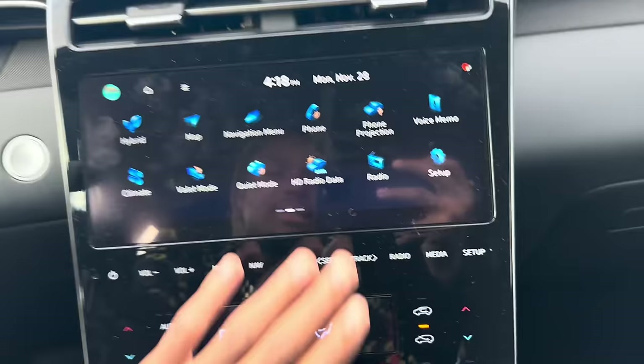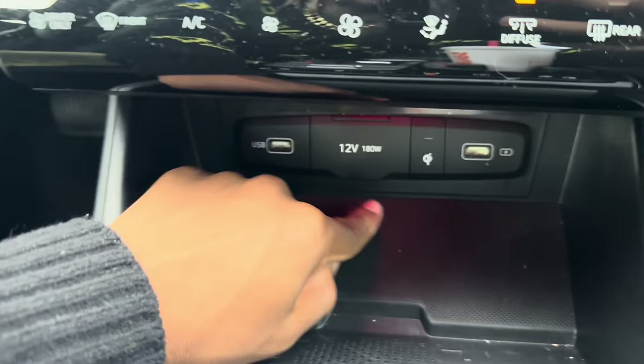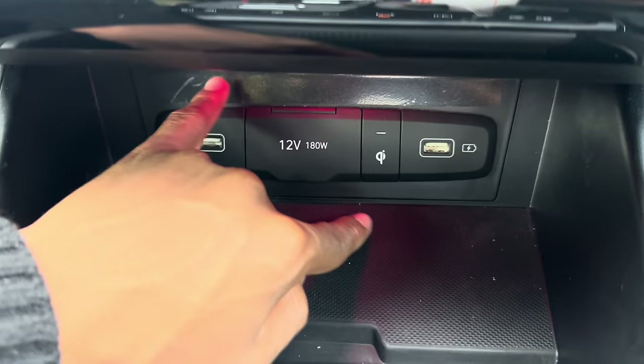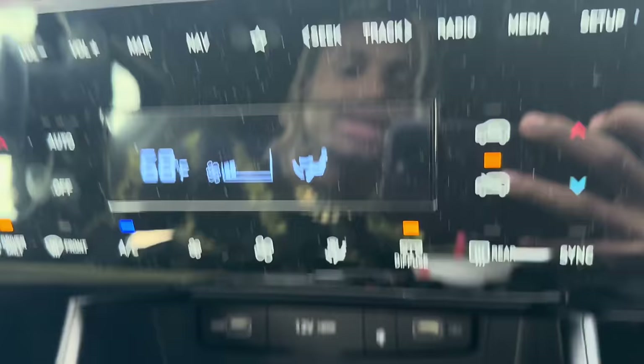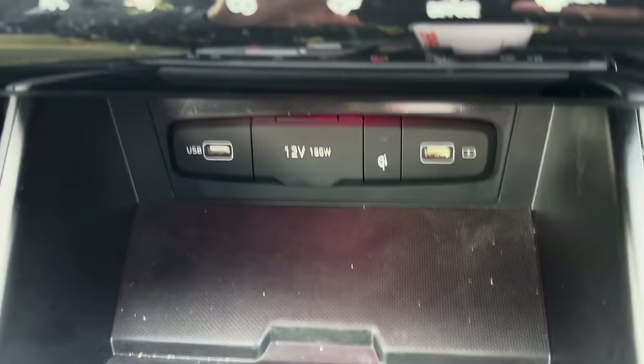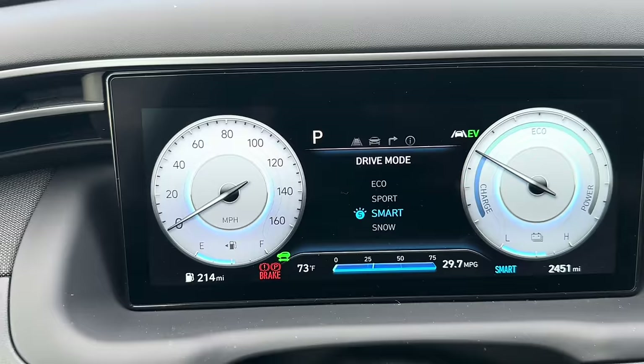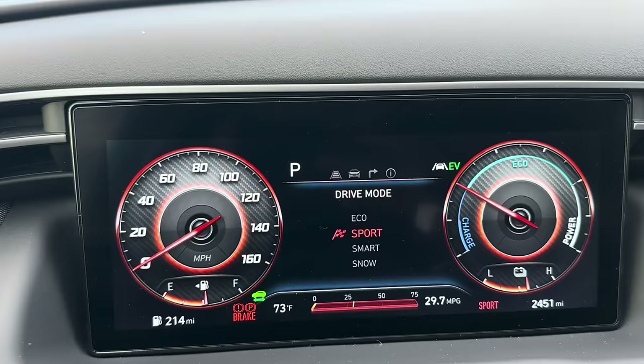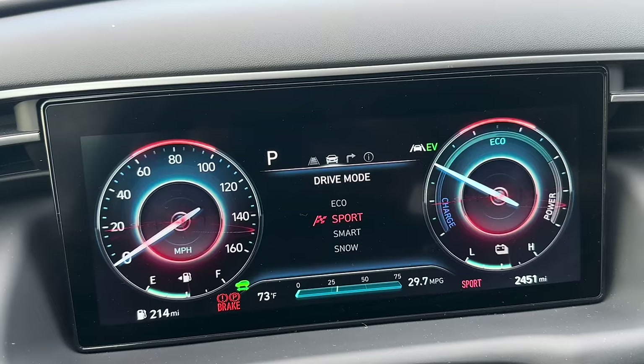Down here there's a regular USB-A port for charging and one for Apple CarPlay. I really don't understand why in 2022 there's no USB-C in cars — even my mom's Bentley doesn't have it. There are also drive modes: Snow, Smart — which adjusts based on conditions — Sport, and Eco. I should've had it on Eco during my road trip.